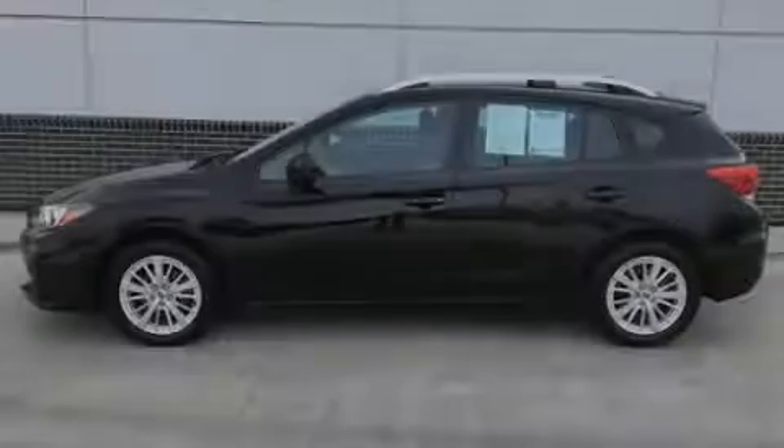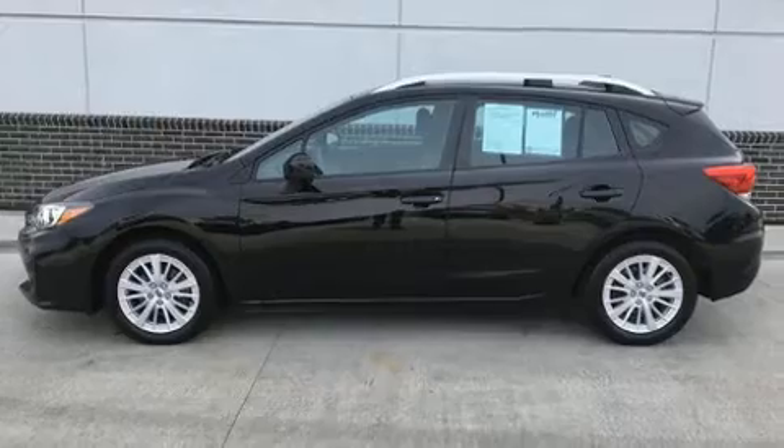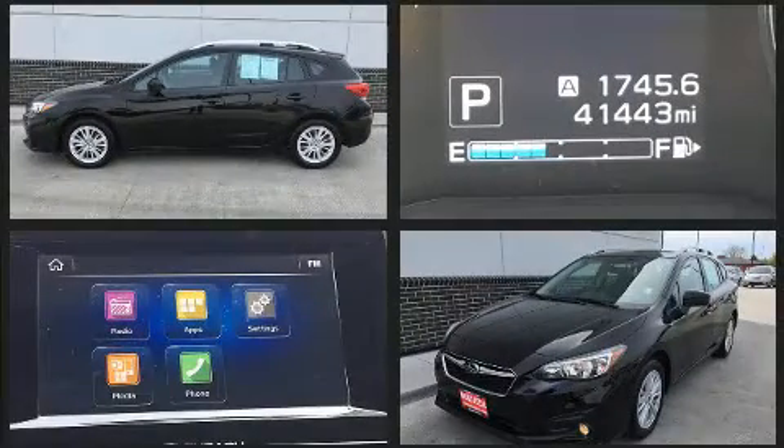Introducing the 2017 Subaru Impreza. It features a continuously variable transmission, all-wheel drive, and a two-liter four-cylinder engine.